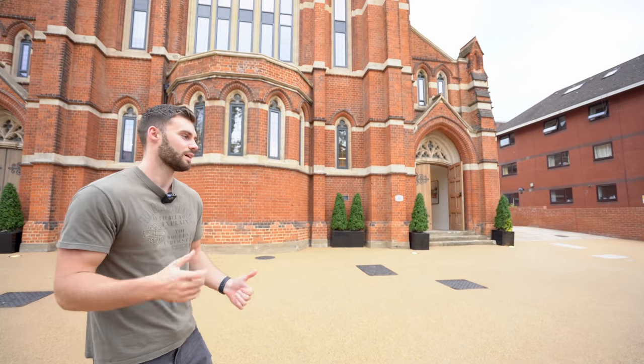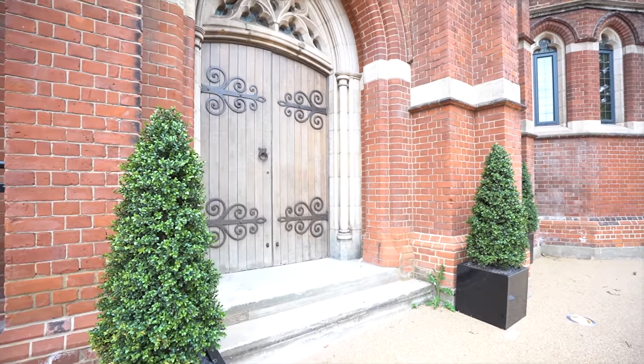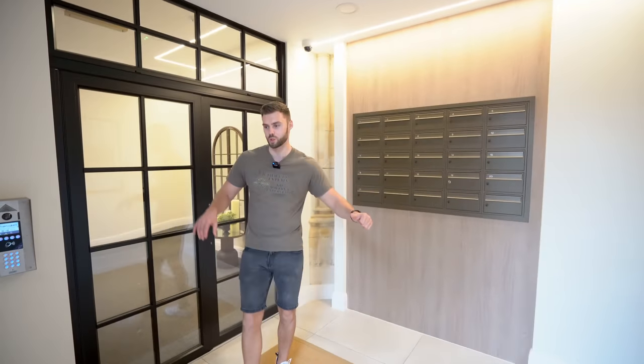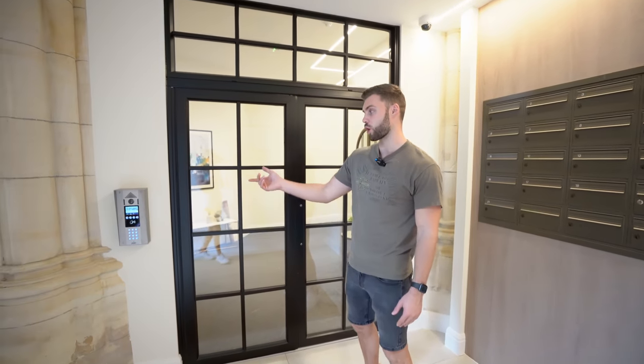Now we've seen it from the outside, let's go check it out — lots to show you, so I'll meet you inside. Just before I head up, I thought I'd show you the entrance: you've got all the post boxes and then a secure fob or code entry door. Let's go check out the apartment.